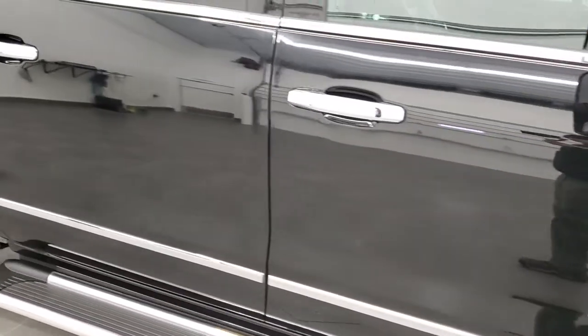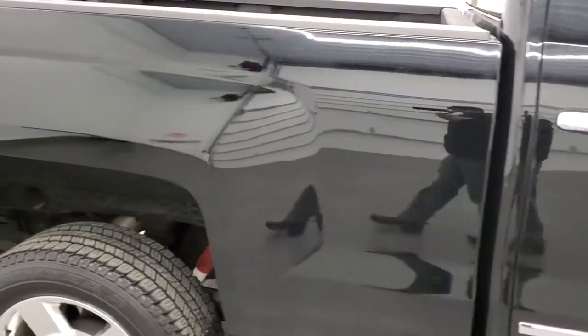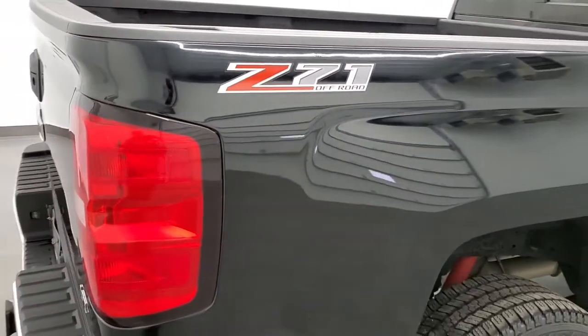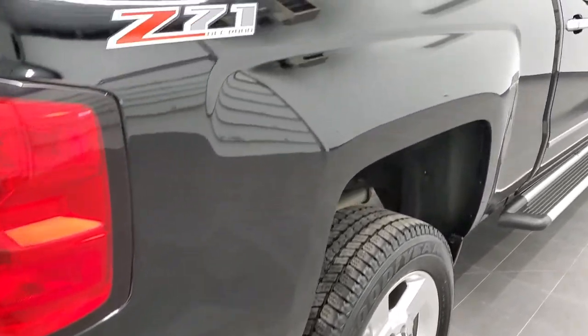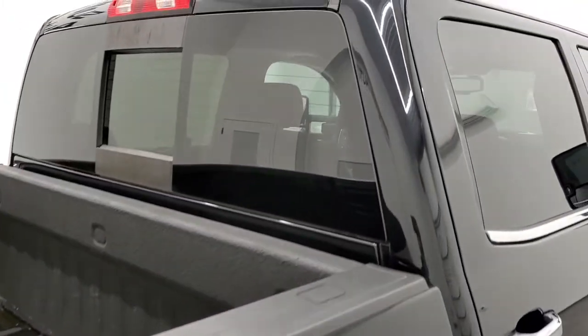As you go down this side of the truck, take note of how clean the body is and how reflective and mirror-like that paint is. We take these HD videos so if you are far away or even close by but cannot make the trip down, yet you're still interested in purchasing the truck, you can see and hear the truck and have confidence in the vehicle before you even get here — so there are absolutely no surprises.